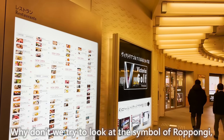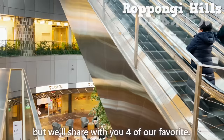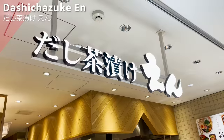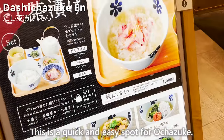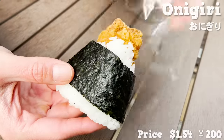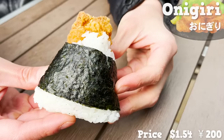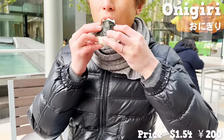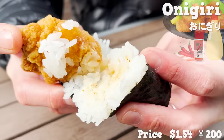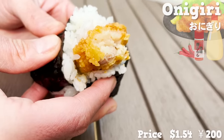Why don't we take a look at the symbol of Roppongi — Roppongi Hills. There are numerous shops within Roppongi Hills, but we'll share four of our favorites. The first one we'd like to touch on is Dashi Chazuke En, a quick and easy spot for Ochazuke. We'll try their onigiri rice balls. The filling for this onigiri is fried chicken — the size of the chicken is so big that the rice can't cover it all. It has mayonnaise and seven blends of spice in the rice. The spice adds a nice kick. The chicken is moist and juicy, and with the subtle flavor from mayo and chicken, it pairs really nicely with the rice.